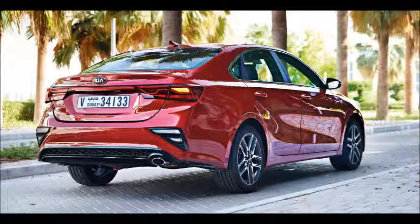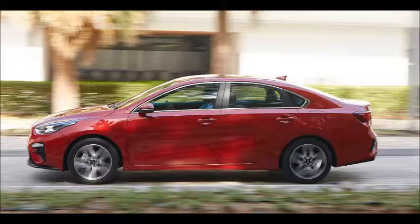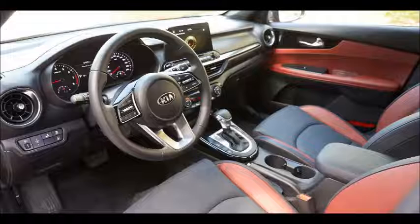The cabin too receives updates inspired by the Stinger, featuring a wider dashboard with cleaner lines overall and less clutter than before, thanks to the reduced number of buttons and knobs. The circular air vents, similar to the Stinger's, and the red and black two-tone seats give the cabin an aura of sportiness, while soft-touch materials used all around add to its overall refinement.